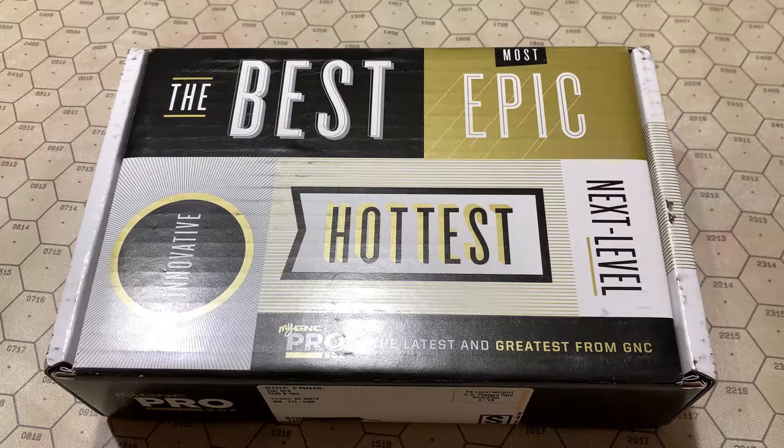Hello, friends! This is Grand Molotok, and in celebration of my new camera tripod and the fact that this has finally arrived, we're unboxing the GNC Pro Box.